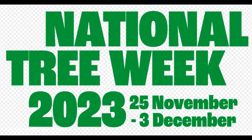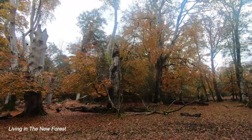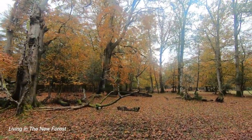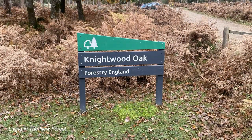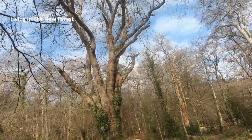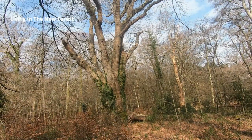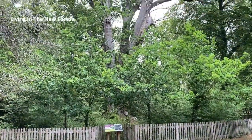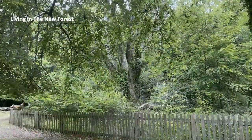The end of November and beginning of December were National Tree Week, and people were encouraged to get involved with tree planting. The New Forest has the highest concentration of ancient and veteran trees in Western Europe. Perhaps the most well-known of these is the Knightwood Oak, found to the west of Lyndhurst. This tree is the largest oak in the New Forest and is over 500 years old. There's a car park nearby and a well-made path suitable for pushchairs and wheelchairs.